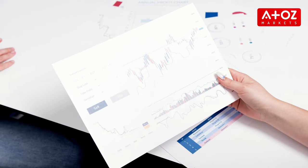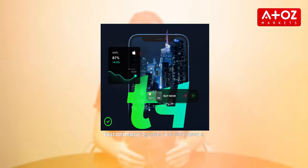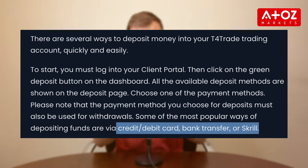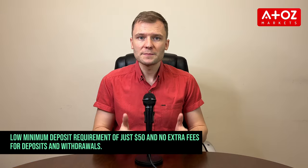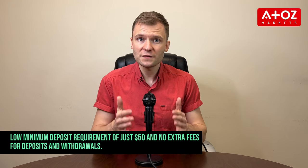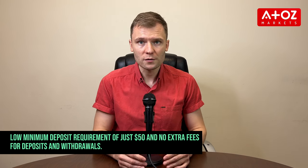Now let's turn our attention to deposit and withdrawal options. Managing your funds is seamless with T4Trade. They offer various payment methods, making depositing and withdrawing easy and convenient. I've deposited funds using my debit card, but they support bank transfer and Skrill as well. With a low minimum deposit requirement of just $50 and no extra fees for deposits and withdrawals, you can focus on what truly matters — your trading strategy.